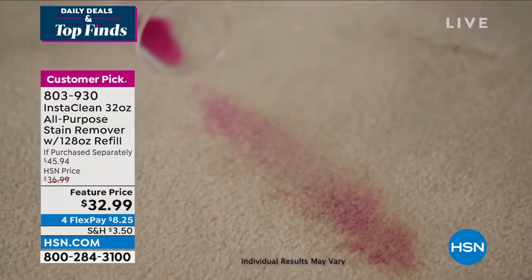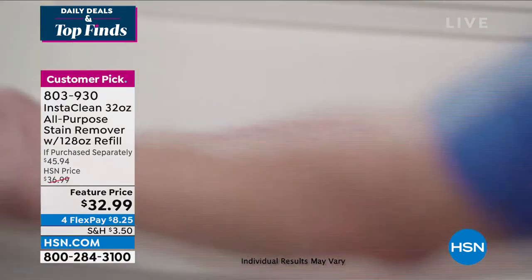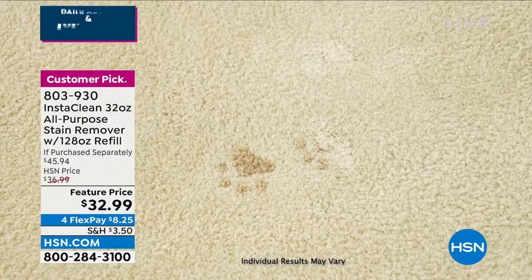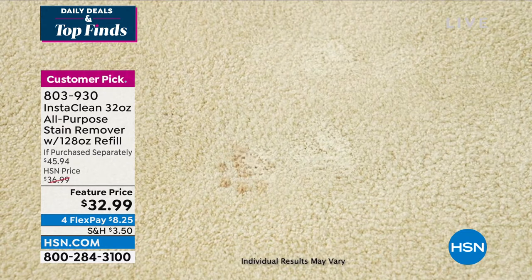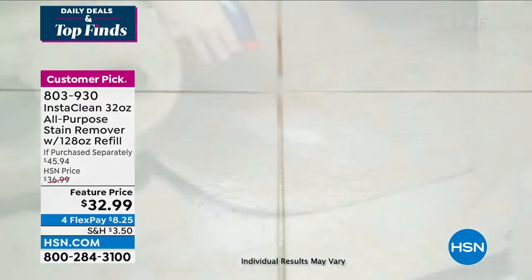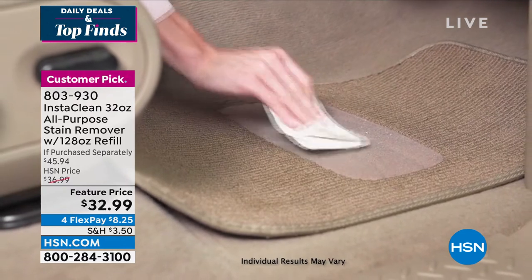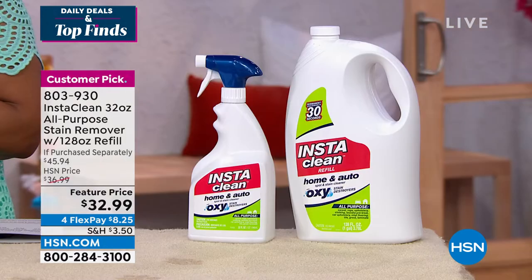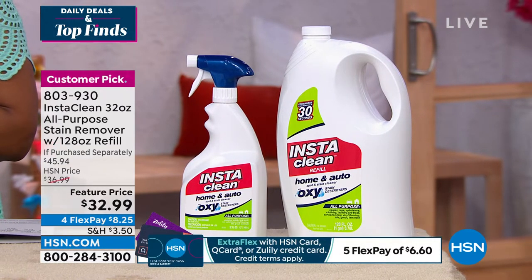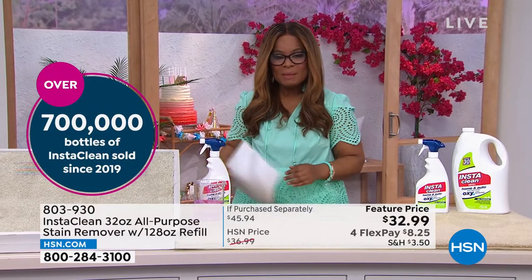With this offer you're getting the full gigantic 128-ounce refill bottle, plus the home and auto bottle with the trigger. We've sold about 47 million ounces since 2019 and about 705,000 bottles. It is made in the USA with globally sourced products.